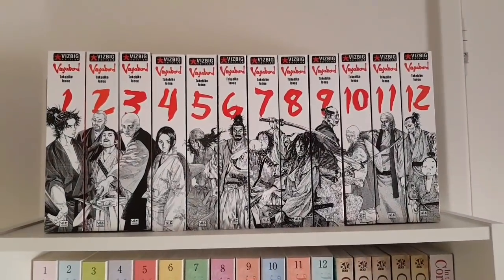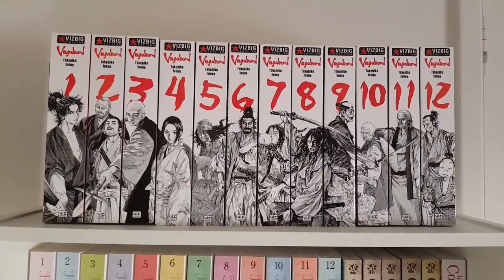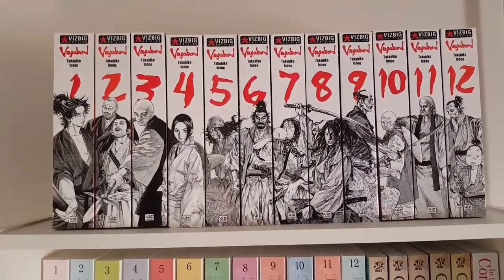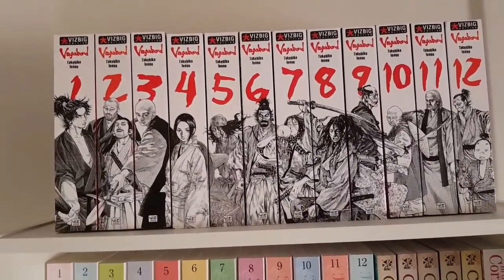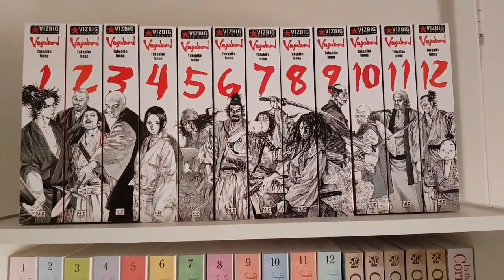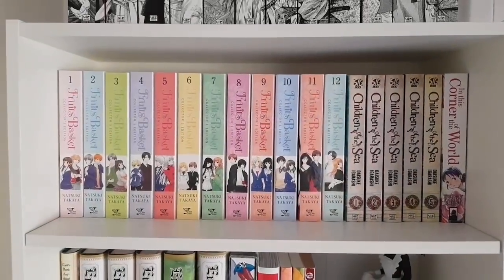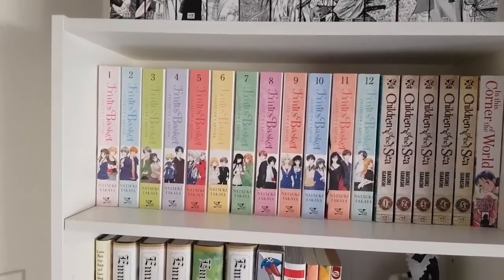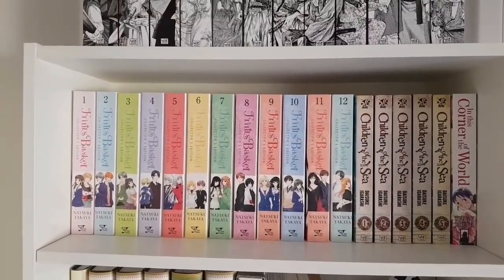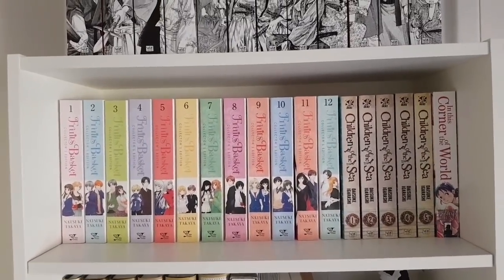This is the last bookcase in this room, so we're finally getting to the home stretch. We have volumes 1-12 of Vagabond in the Viz Big editions — another historical drama. I really love these Viz Big editions. I think I've read maybe only up to 11 and need to actually catch up, but it's a great series that did take me a little while to get into. In this particular bookcase, all of the series are completed or mostly completed — some of my absolute favorite manga of all time. I highly recommend pretty much all of them.